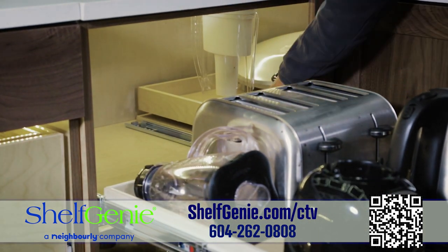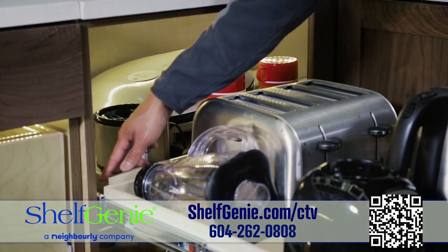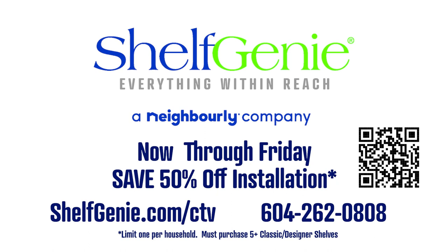You don't need new cabinets. You need a free design consultation with Shelf Genie. Now through Friday, call this number or visit ShelfGenie.com to save 50% off installation.